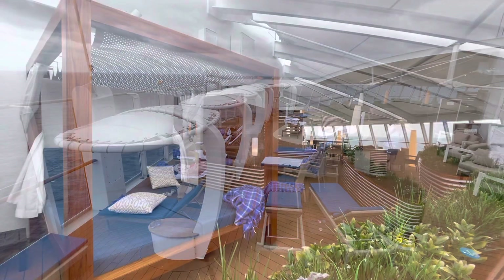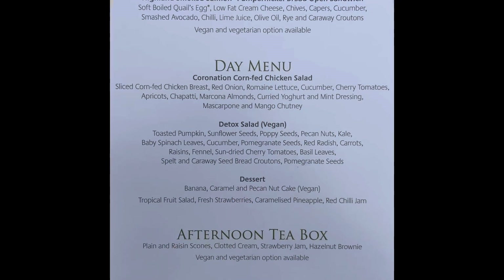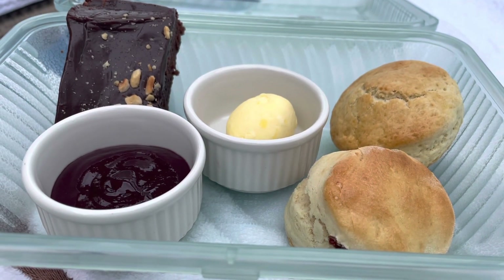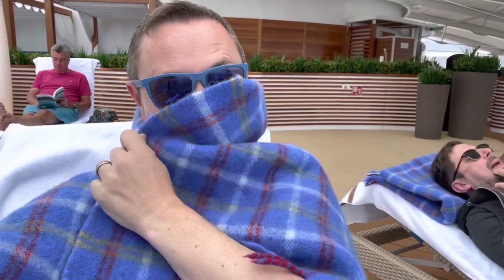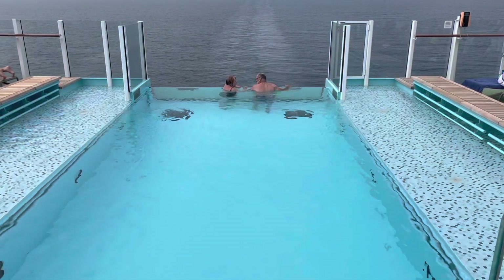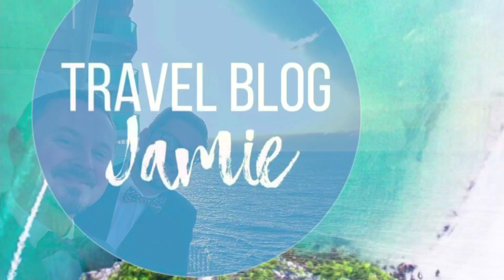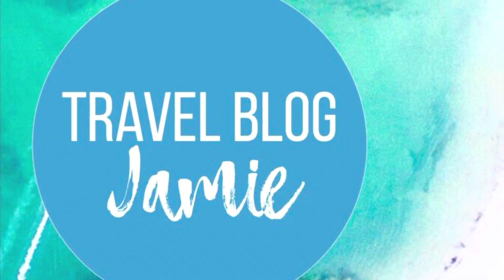My own personal opinion is that it's a little bit overpriced for what's included. I can understand why it suits some people, but with so many lovely places and open deck spaces on Iona to explore and relax, it's a one-off for me. There you go, folks — the pools, whirlpool spas, spa and retreat on Iona. Drop your comments below and I'll get back to you. Thanks for watching and don't forget to subscribe and follow Travel Blog Jamie on Twitter, Instagram and YouTube.